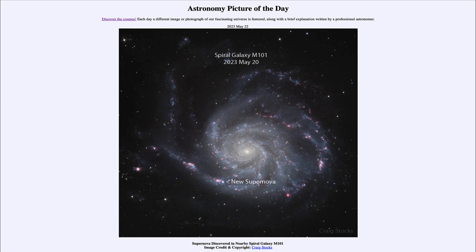So what do we see here? This is the spiral galaxy known as M101, and it's a relatively nearby galaxy, being only about 21 million light years away. And while that may seem like a vast distance, compared to other galaxies that is really relatively close to us. This is actually the closest supernova that we've seen in the last few years.